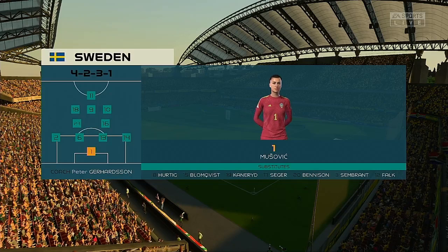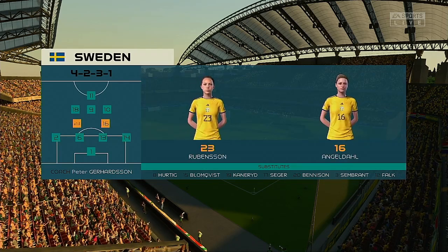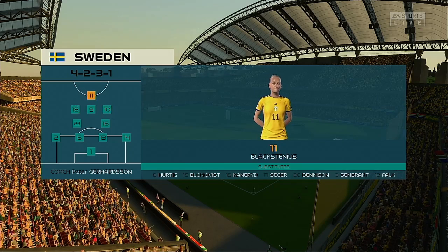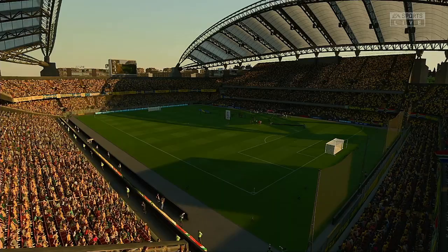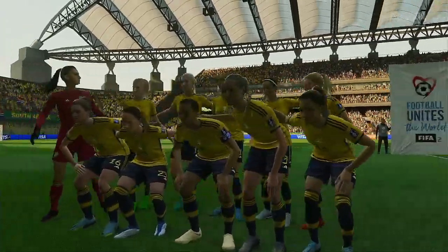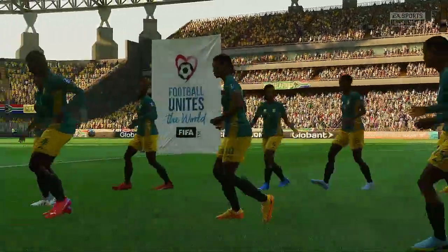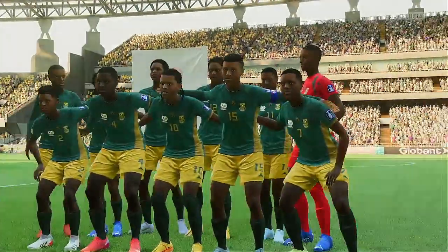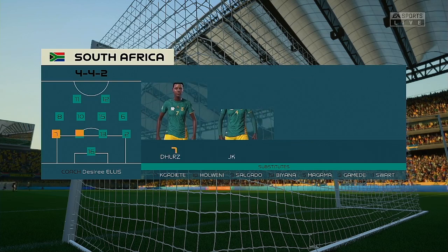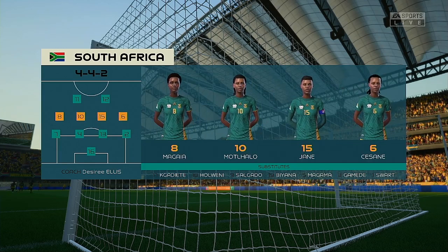Here's the starting 11 for Sweden. Well, on paper they look a very balanced team, but the three advanced midfielders must at times make runs beyond the center forward, otherwise they might just lack a bit of penetration. And the lineup for South Africa — well, the 4-4-2 system relies on good combinations all over the pitch: the front two, the central midfield pairing, the fullback and winger, and of course the center-backs. If you can get these combinations right, you'll have a good team.